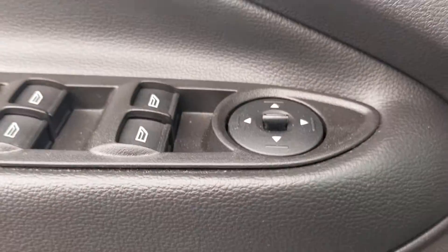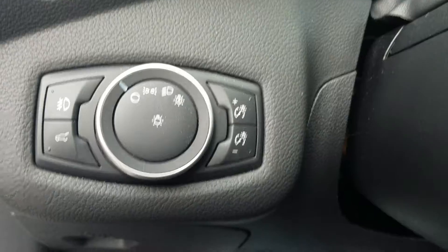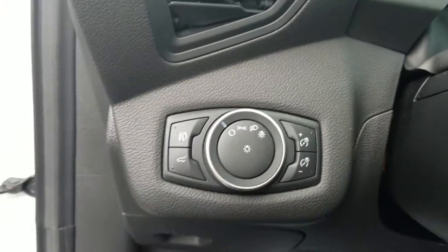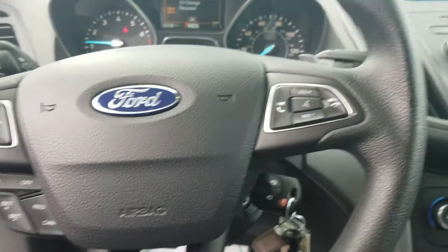We have power windows. Just giving you kind of a quick look — plenty of nice features.